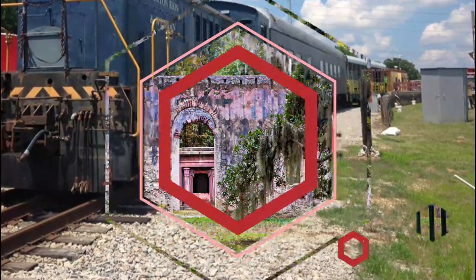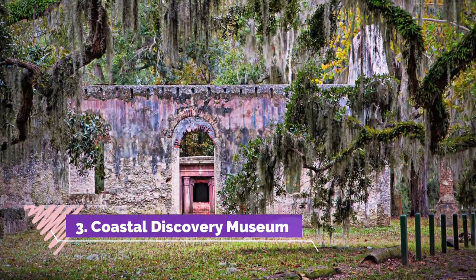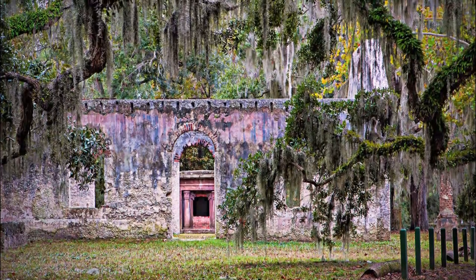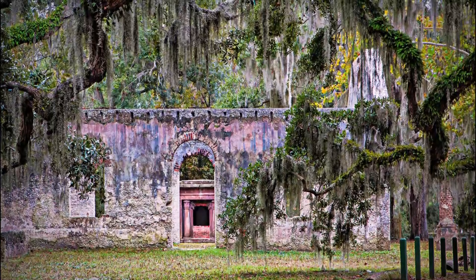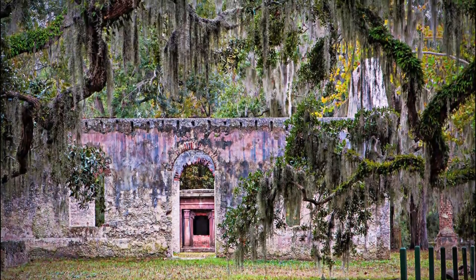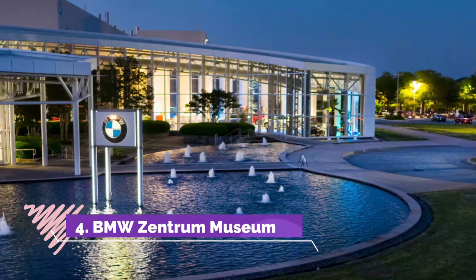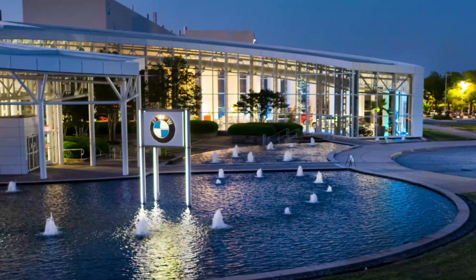Number three: Coastal Discovery Museum. South Carolina's Low Country offers some of the greatest sights of the South, and you can experience them up close at the Coastal Discovery Museum. Numerous trails and gardens wind through 68 acres of natural history and local culture.